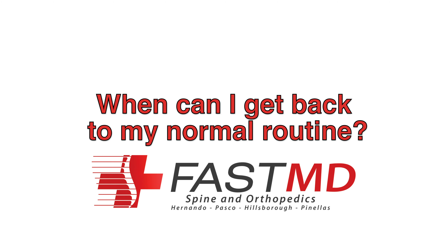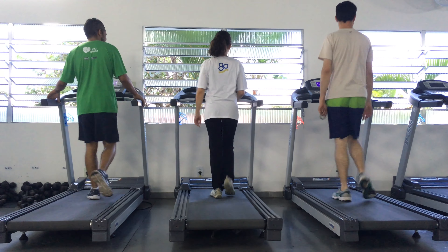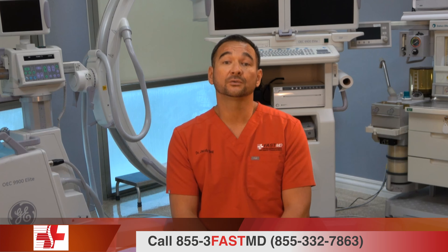When can I get back to my normal routine? You can resume activities the following day. The recovery from the procedure can take anywhere between one and six weeks to get full relief.